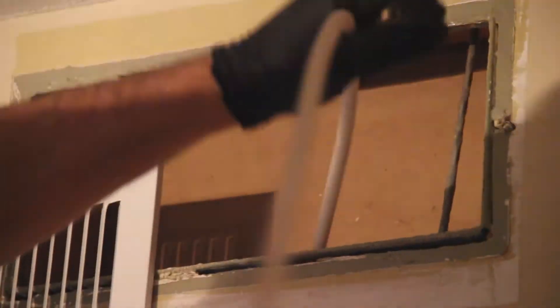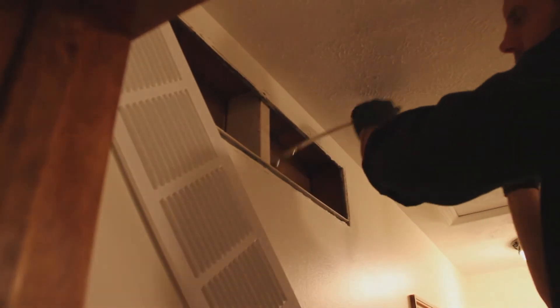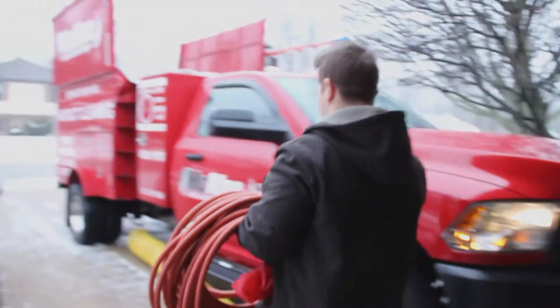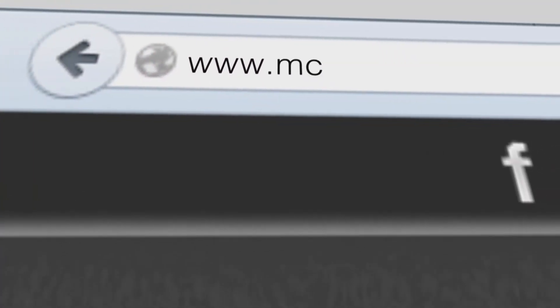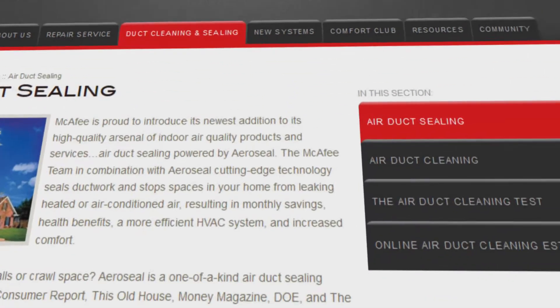After we clean all of the vents, we make sure that the furnace is completely cleaned out. Then we take all of the dirt with us. A good thorough cleaning of your air ducts will improve air flow. We can help get the efficiency of your heating and air conditioning system back to the level it was designed to deliver. Use our online estimator to get an instant air duct cleaning estimate.